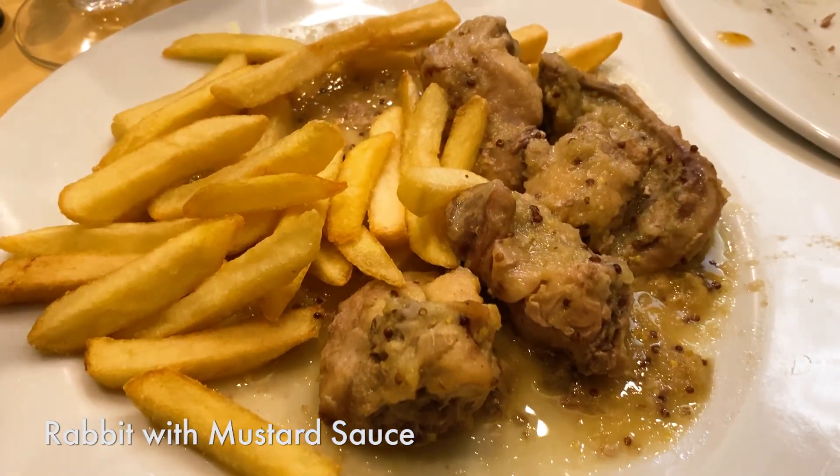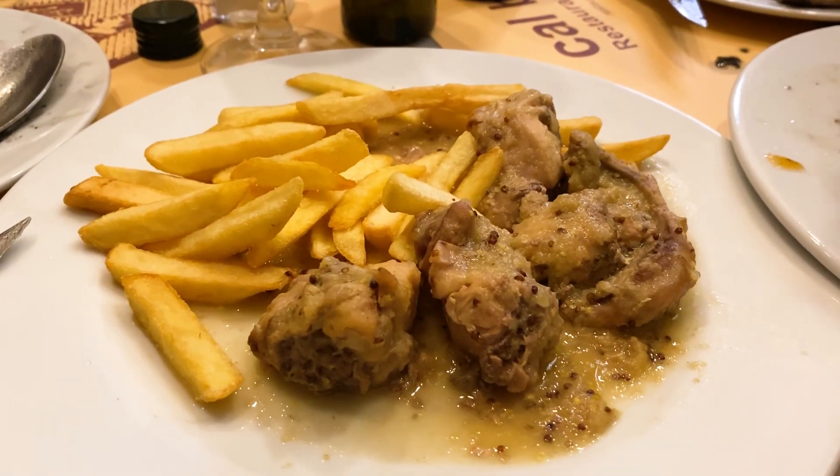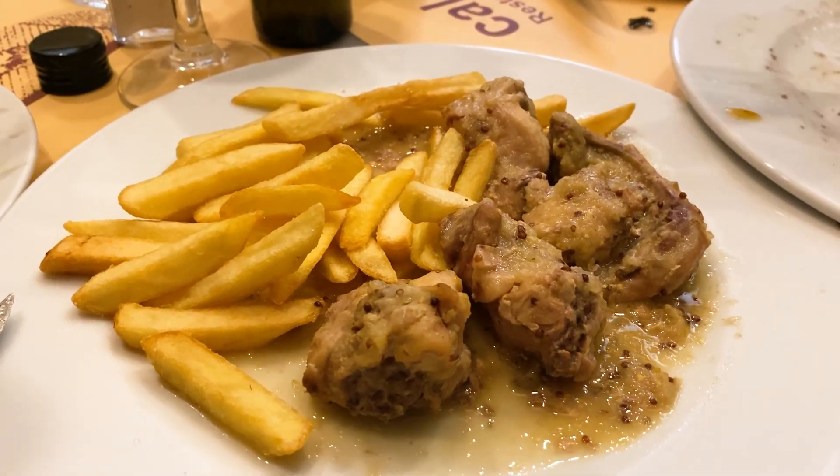Another dish we got is rabbit in a mustard sauce. It's a mustard sauce but the mustard flavor itself is not that intense—it's got a complex sweet and savory combo to it. The rabbit is pretty tender and very flavorful. You've gotta get the meat out of the bones.